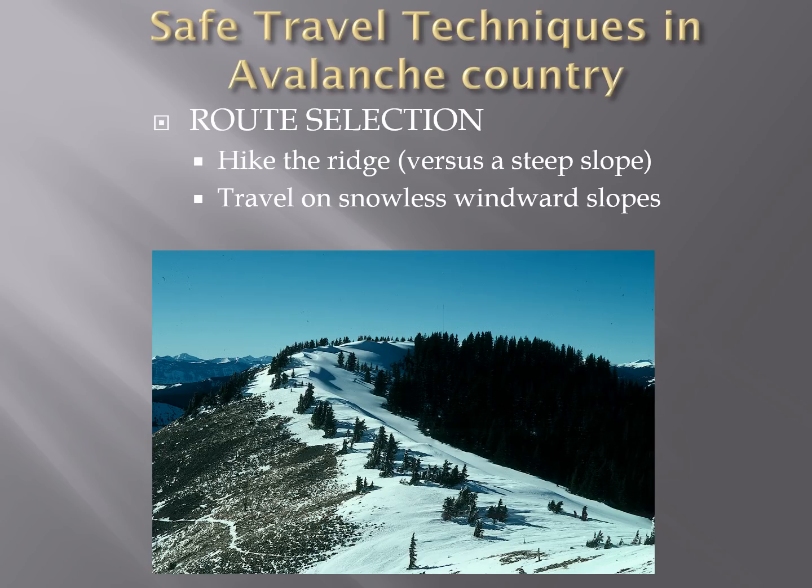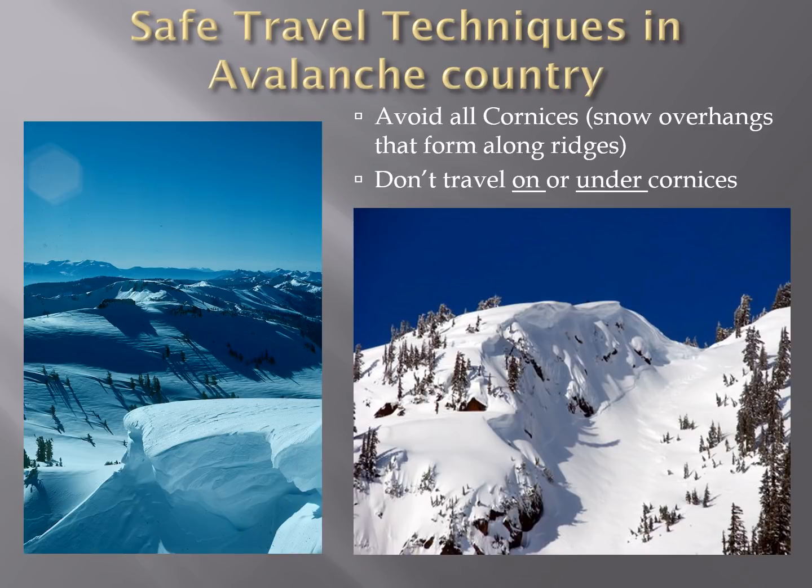Traveling in avalanche terrain requires sometimes that you stay out of the avalanche slope and stay on the ridge. You can see in this photo that if you're traveling where there is no snow, there isn't going to be any avalanche hazard. One of the snow formations in the mountains that can be very dangerous is called a cornice — a snow overhang that forms along a ridge or along a gully. These can easily break off from your weight on them, in the spring in particular. Staying away from the edge of a ridge is imperative, as sometimes it's hard to tell if you are on a cornice or not.